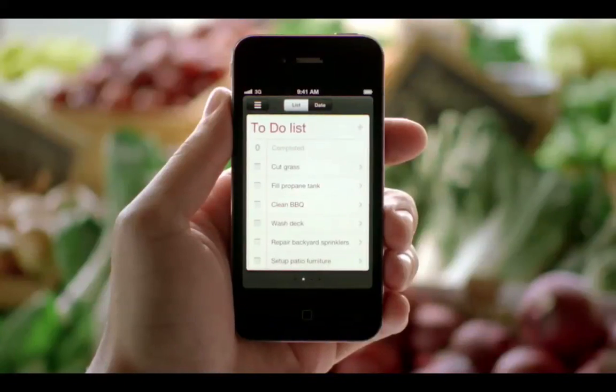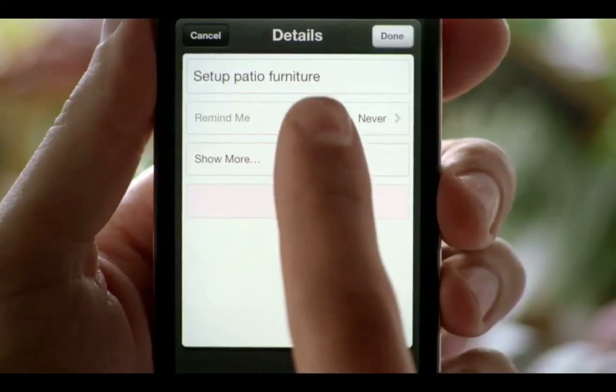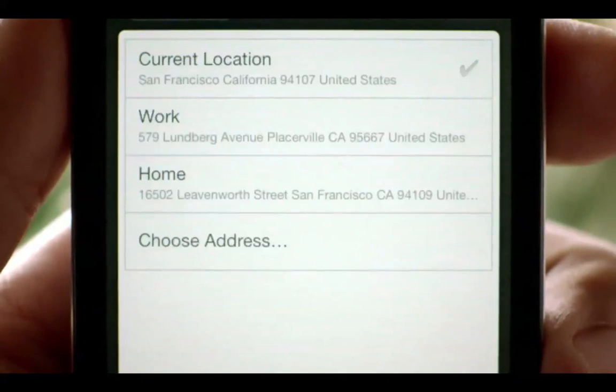We also have a great new Reminders app that helps you manage tasks and keep on top of all the things you have to do. It syncs with iCal and Outlook across all of your iOS devices, and it even includes location-based reminders, so it can remind you to do something when you arrive at a destination or when you leave somewhere.